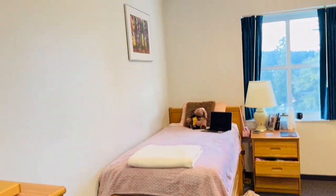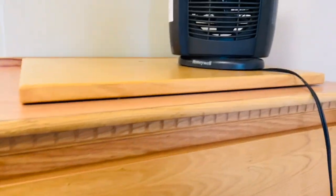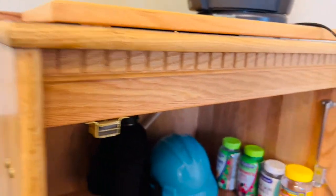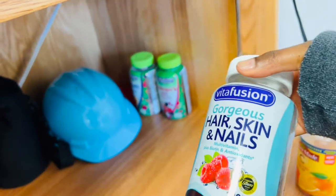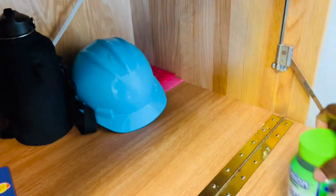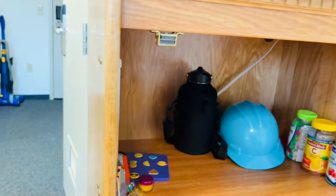When you walk in, this is how the actual bedroom looks — this is my side and this is my roommate's side. When you first walk in you see this storage unit; I don't know what it's originally for but some people use it for a TV. Since I don't have one, I use it for storage. On this side I have all my vitamins: vitamin C, hair skin and nails, women's multivitamins, and calcium. I also keep my work helmet, water bottle, mirror, and some small containers here.